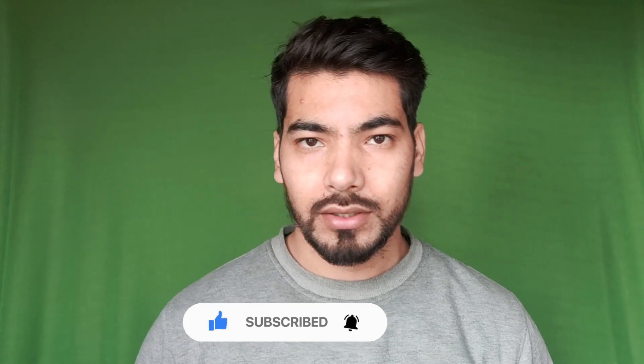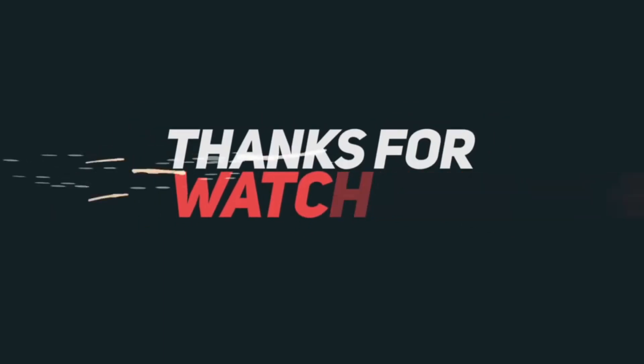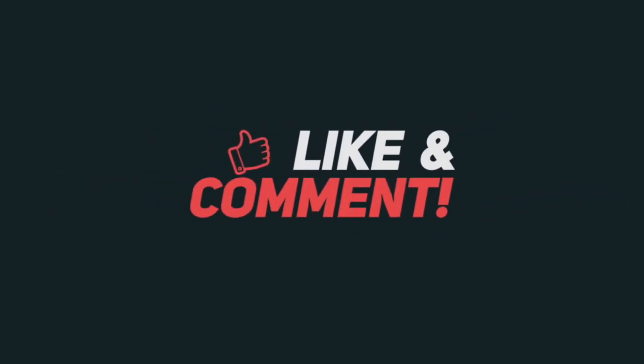Subscribe and take care. I'll see you next time.